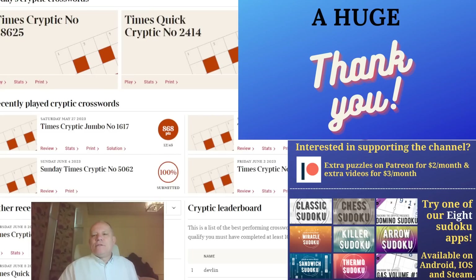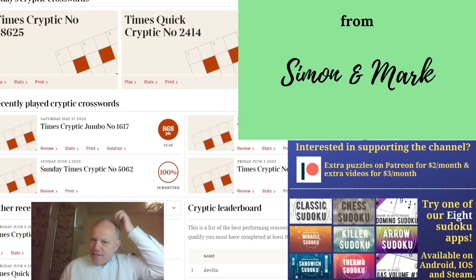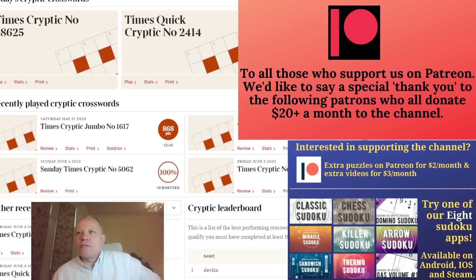Hello, welcome back to Cracking the Cryptic. Today's cryptic crossword masterclass — Simon is on some sort of extended birthday binge, so the job of solving a cryptic crossword falls to me today, which is always a pleasure. Last time I did this there were some suggestions people would like to see me do a puzzle at speed — I did one on Patreon in fact — but this time I'm going to go through today's Times cryptic crossword slowly.